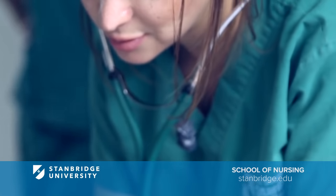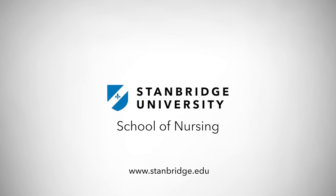Discover more today. Visit stanbridge.edu to schedule a campus tour.